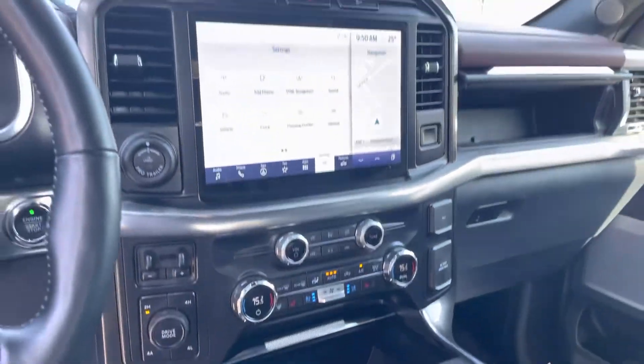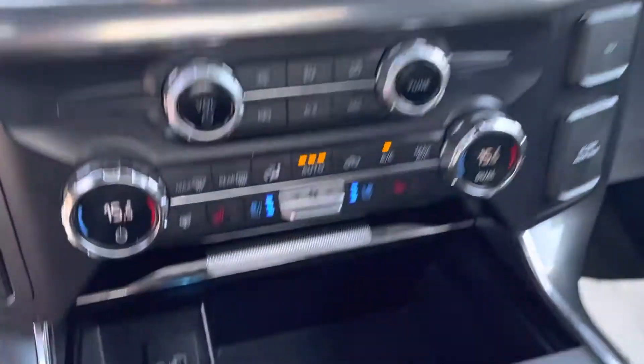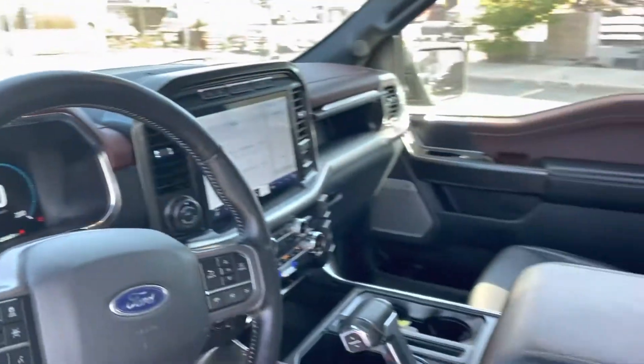You've got power steering wheel, power pedals, automatic lights, heating and cooling seats in the front. Obviously it's going to be a 4x4 with a 12-inch screen that gives you Apple CarPlay, USB ports, push-button start, a digital speedometer, and much more.